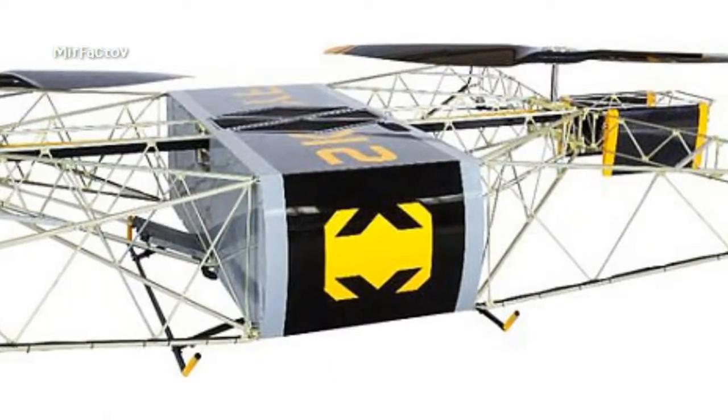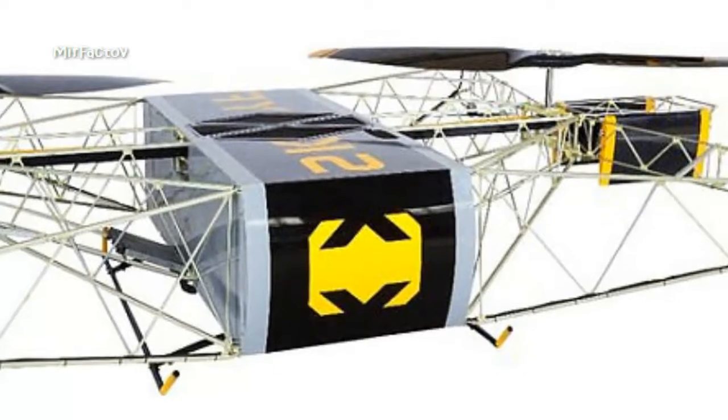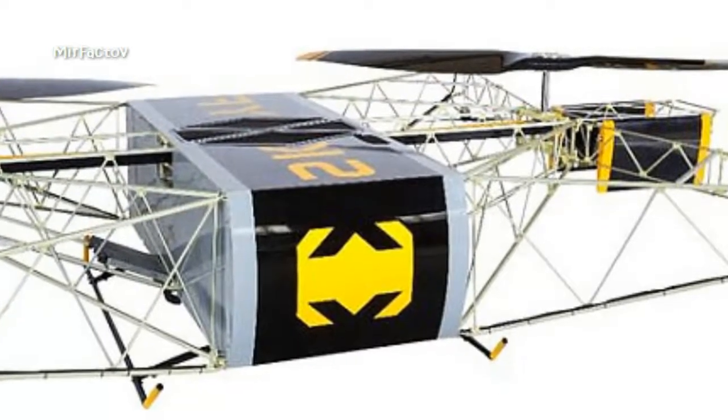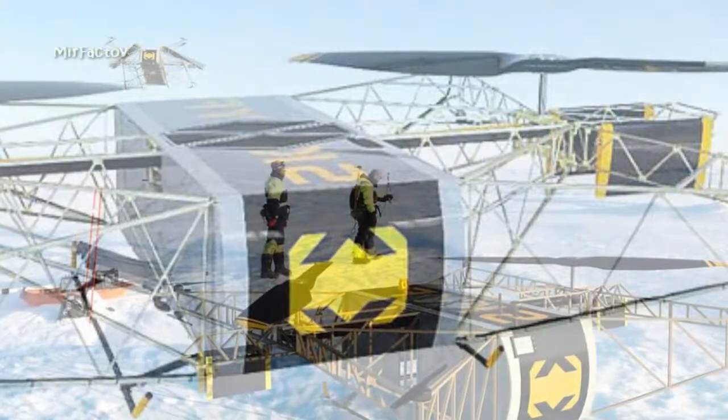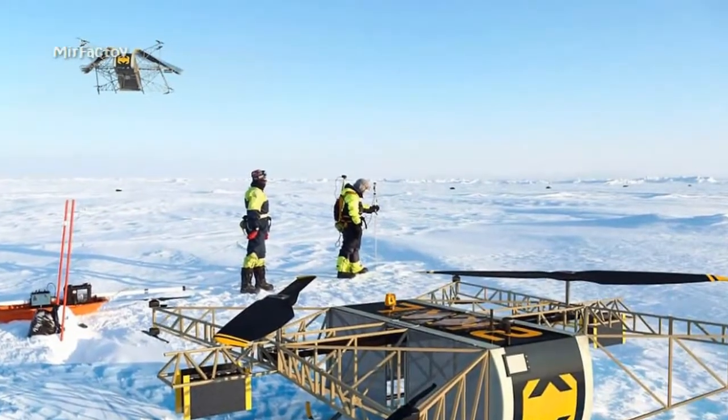It can fly at a maximum height of 3,000 meters and has a positional accuracy of 30 centimeters according to ARDN. Although it's fairly large in size, it can fold down and two can fit into a 20-foot cargo container.